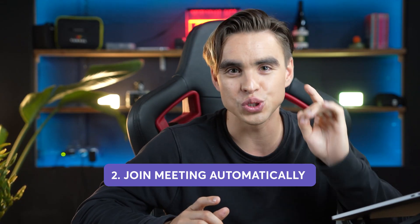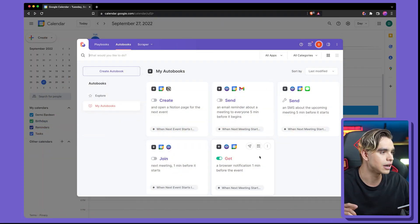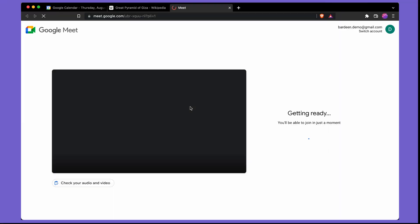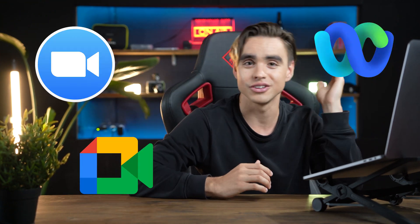There's a way to make it impossible to miss meetings. The next automation is going to join a meeting automatically and is super easy to set up. In the Autobooks section, we have the automation called 'join the next meeting one minute before it starts.' We'll turn it on, and just like this, a new tab opens and a meeting was launched. This works with different meeting platforms such as Google Meet, Zoom, WebEx, and more.